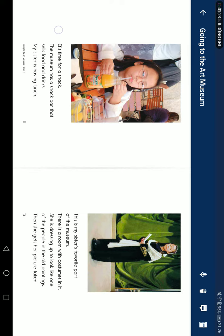It's time for a snack. The museum has a snack bar that sells food and drinks. My sister is having lunch. This is my sister's favorite part of the museum.